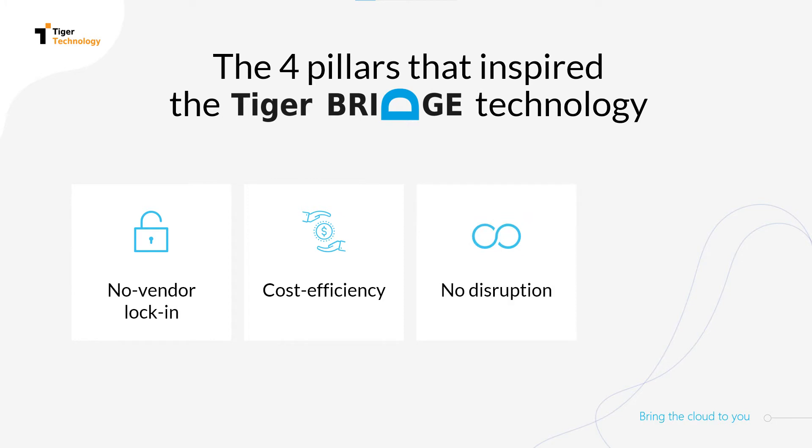One of our main goals with TigerBridge was to build it in a way that ensures absolutely no disruption to your existing workflows when migrating to the cloud. TigerBridge integrates into your file system, connecting it seamlessly to any cloud provider. Your team is able to work uninterrupted while policies operate in the background to migrate your data to the cloud.